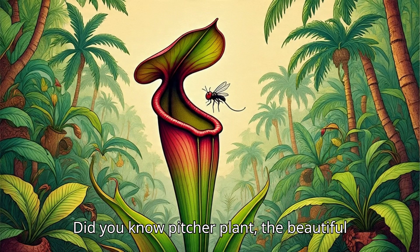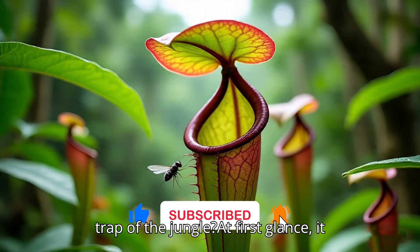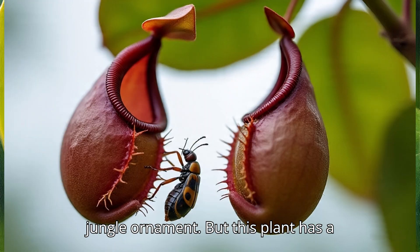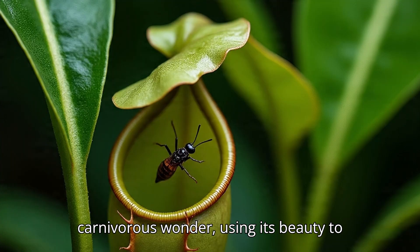Did you know the pitcher plant is the beautiful trap of the jungle? At first glance, it looks like a colorful flower or a fancy jungle ornament — but this plant has a dark secret.